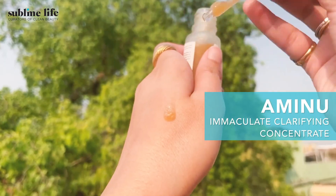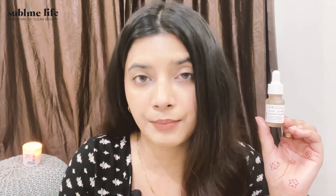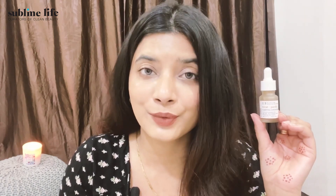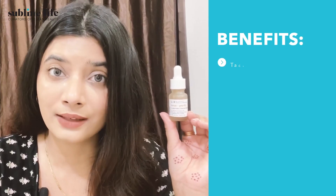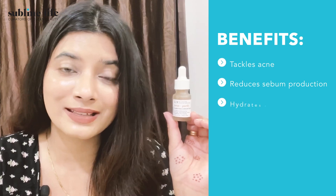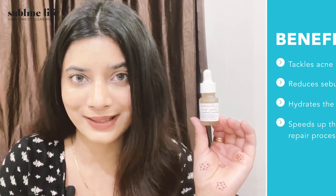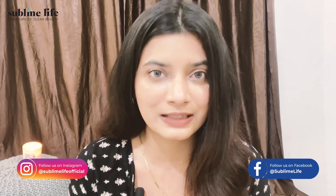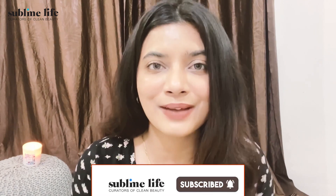The last product is the Aminu Immaculate Clarifying Concentrate. It has a blend of natural actives including niacinamide, a derivative of azelaic acid, manuka oil, and more, which help clear skin from deep within. For sensitive skin types, it tackles acne as well as sebum production while also hydrating the skin through hyaluronic acid, which speeds up the acne scar repair process. All products are linked in the description — don't forget to like, share, comment, and subscribe!